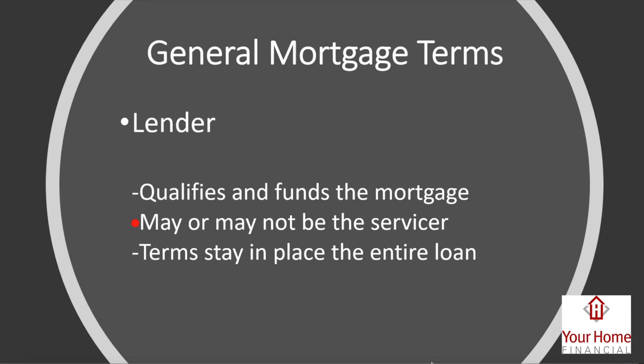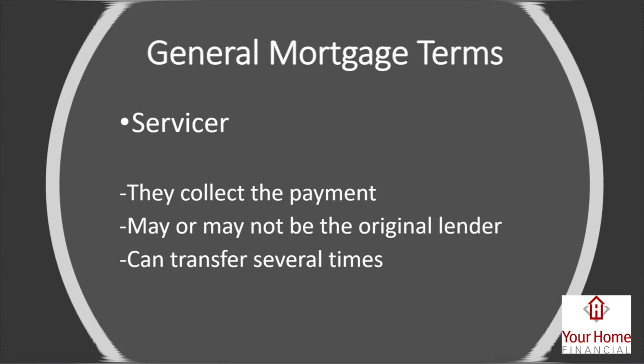The lender may or may not be the servicer. If the servicing were to change after your loan closes, the person you make your payment to can change, but it won't change the terms of your loan. Once that loan is closed with your lender, no matter who services it, that will never change the terms of your loan.